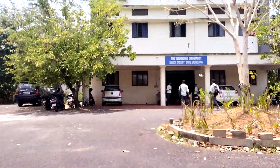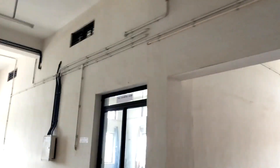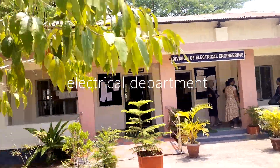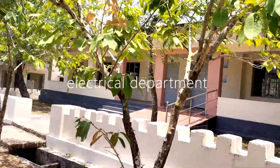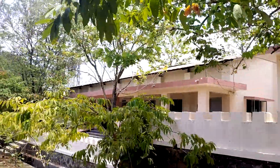As of now you have seen the civil and mechanical department and the IT and CS department. Now we are going towards the safety department. Finally we are done with the electrical department as well, and now we are going towards the library.